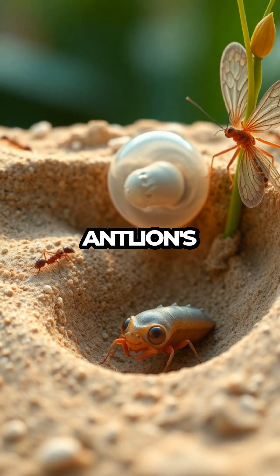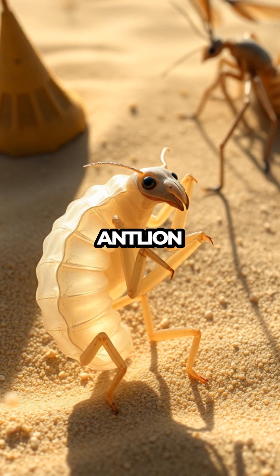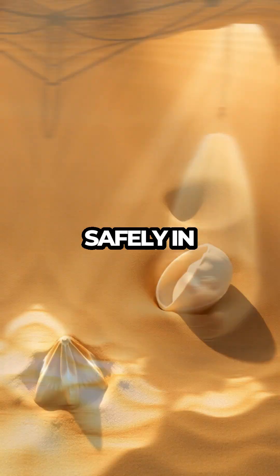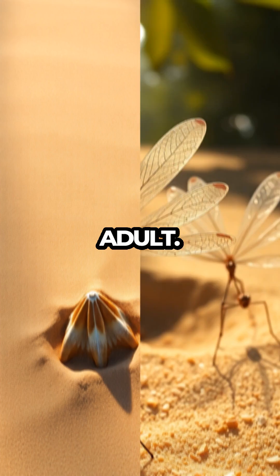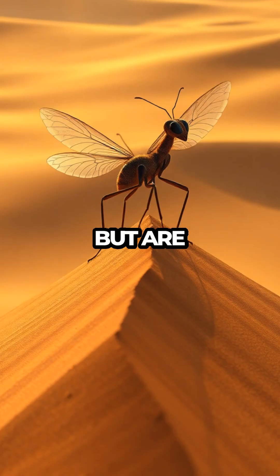Now let's talk about the antlion's unique life cycle. After spending months as a fearsome larva, the antlion undergoes a dramatic transformation. They weave a silken cocoon nestled safely in the soil, where they pupate for several weeks. Emerging as a delicate adult with slender wings and long, graceful antennae, they resemble dragonflies but are far less known.